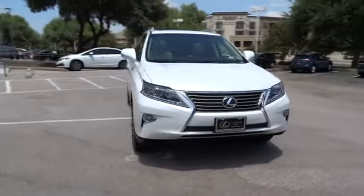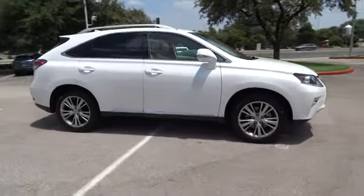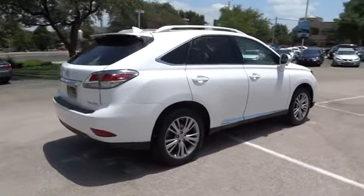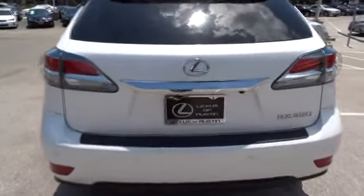The 2014 RX350. The RX350 offers a driver-inspired design and intuitive technology that puts you in total control of your interior. Paired with a spacious cargo area and a powerful V6 engine, the RX350 continues to offer the best combination of powerful performance and interior luxury in its class.